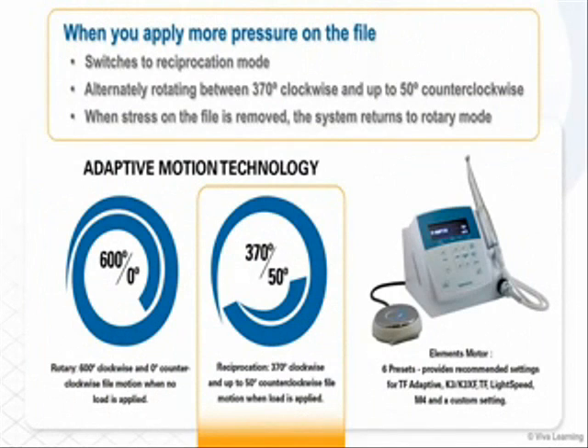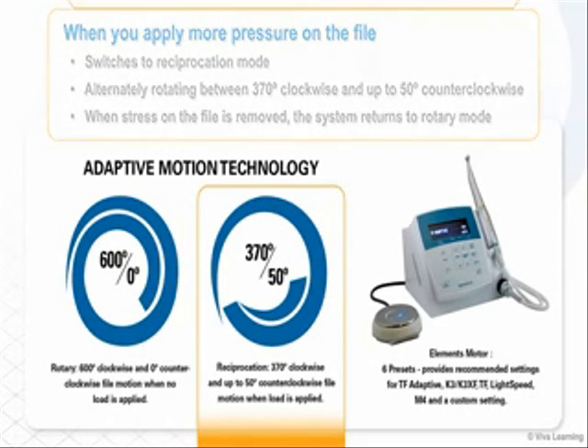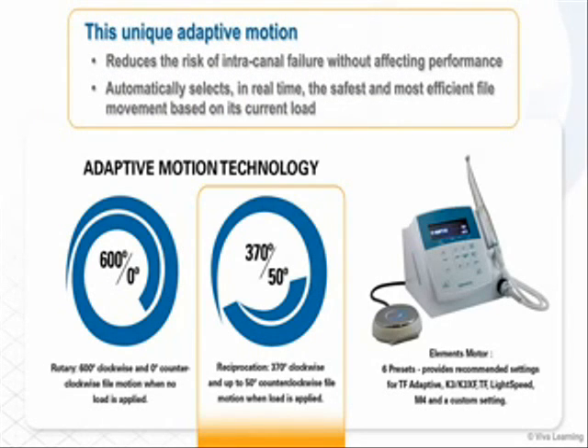When you apply more pressure on the file, the TF Adaptive instrument senses the increased load and switches to reciprocation mode, alternately rotating between 370 degrees clockwise and up to 50 degrees counterclockwise. When stress on the file is removed, the system returns to rotary mode. This unique adaptive motion reduces the risk of intracanal failure without affecting performance because the adaptive motor automatically selects in real time the safest and most efficient file movement based on its current load.